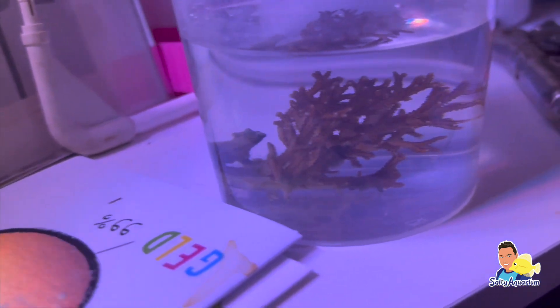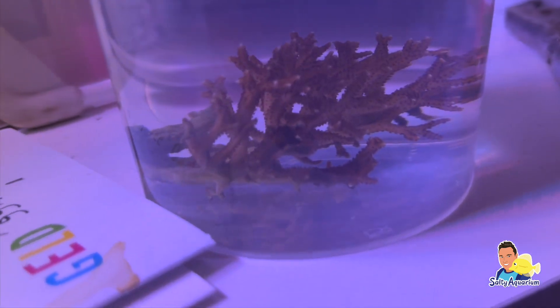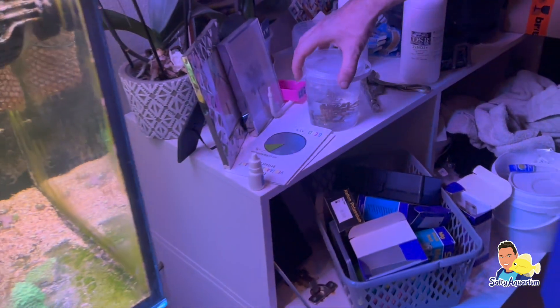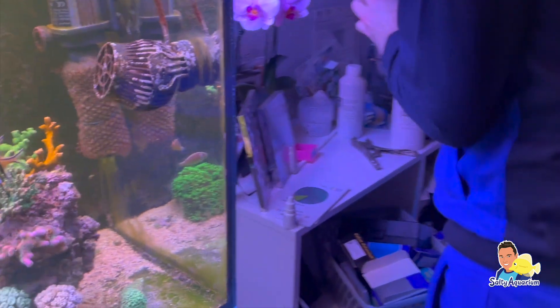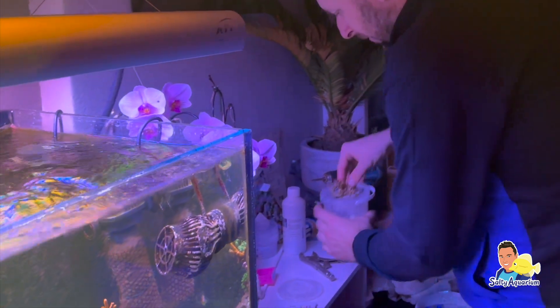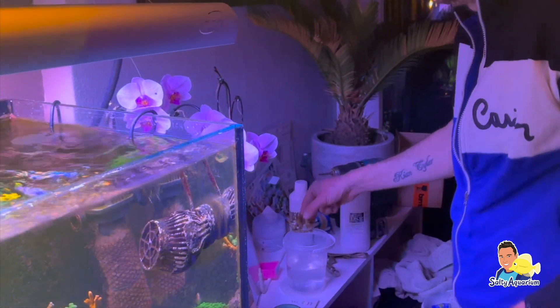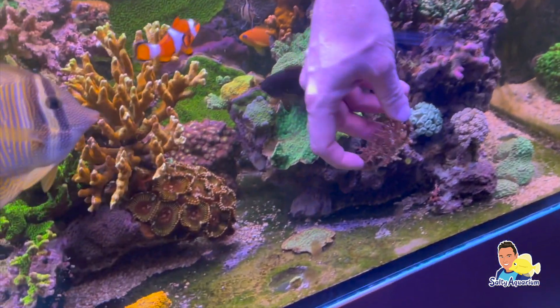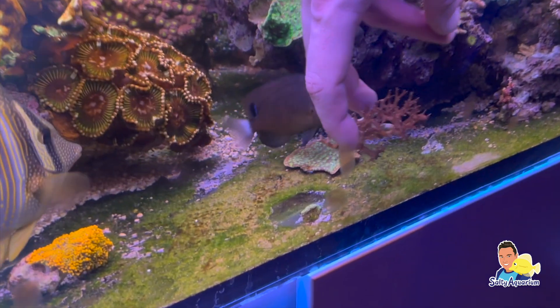Ook bij dit bezoek heb ik weer een koraaltje meegenomen voor Stefan en voor Danielle. Voor Stefan had ik de Hystrix meegenomen. Deze had hij zelf ook oorspronkelijk in het aquarium, maar deze groeide niet echt. En bij mij stond hij eigenlijk maar te verpieteren. Omdat hij bij mij redelijk hard groeit had ik nog wat stukken over. Daarnaast had ik nog wat zoa's voor Stefan en ook wat zoa's voor Danielle.